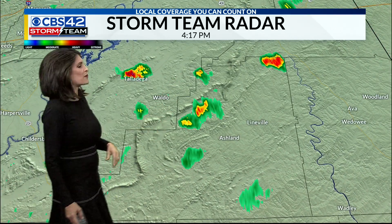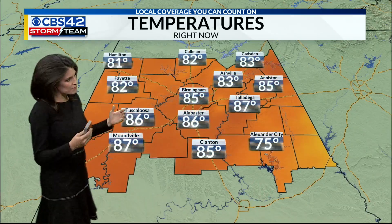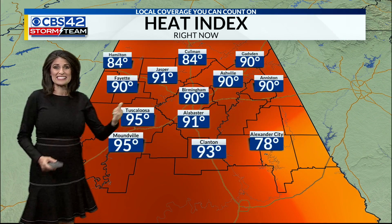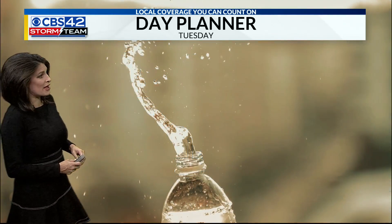Just a few sprinkles of rain from Talladega and just north of Ashland right now. Temperature-wise, we're sitting in the low to mid 80s. It may not look bad if you're just looking at the mercury, but add in the humidity with dew points in the 70s and it feels more like the low 90s. Tuscaloosa is one of our hot spots — it feels more like 95 in Tuscaloosa and Moundville.